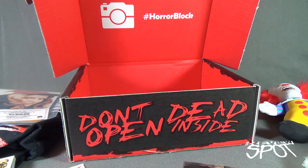Speaking of the word 'today' — today we were having a look at the Horror Block for September 2016. As always, thanks for watching. See you next time.